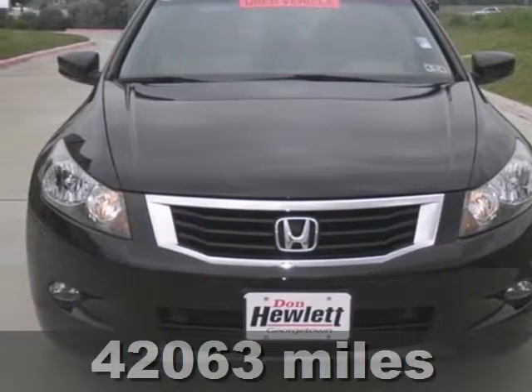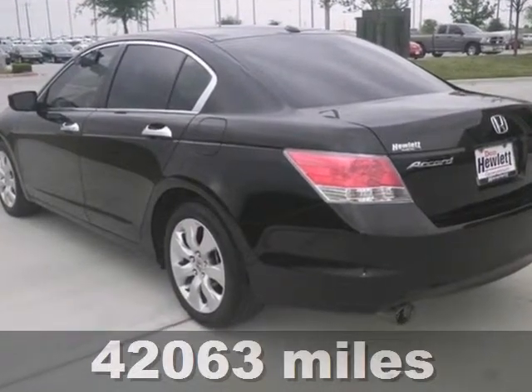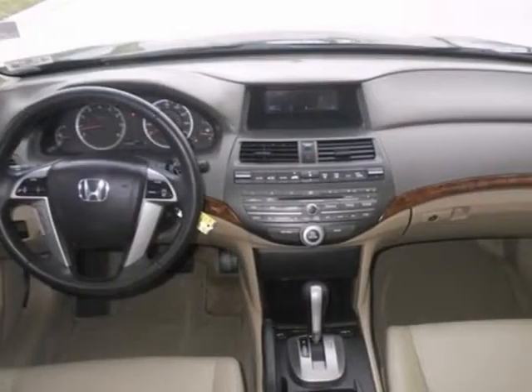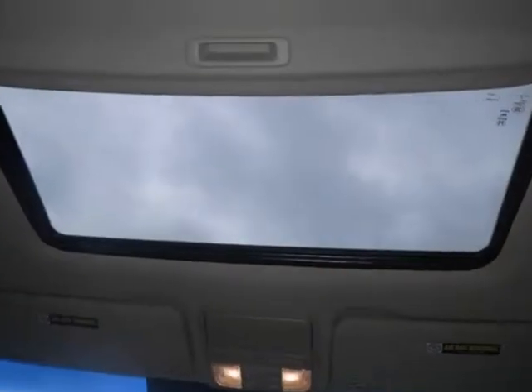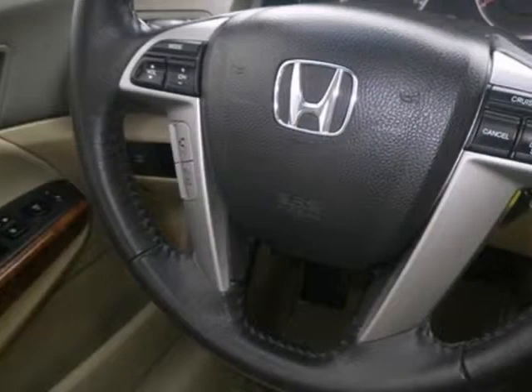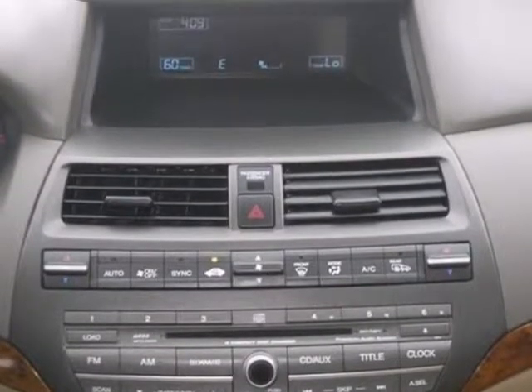Everyone will fit comfortably in this 2010 Honda Accord EXL. It comes with great features too, like a 271 horsepower V6 engine, alloy wheels, and sunroof. This sporty sedan is sure to please everyone, and it has leather seats, woodgrain interior trim, and a CD player. And that's a nice touch too.